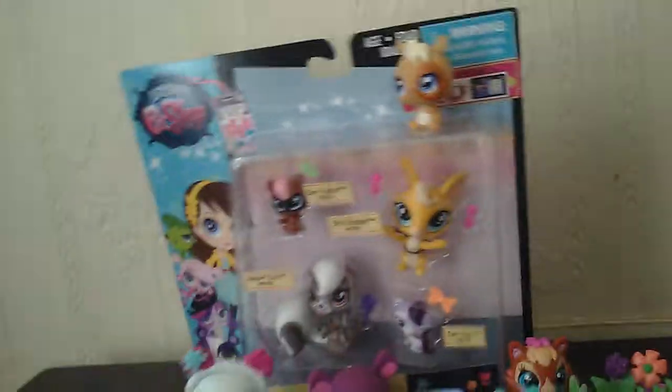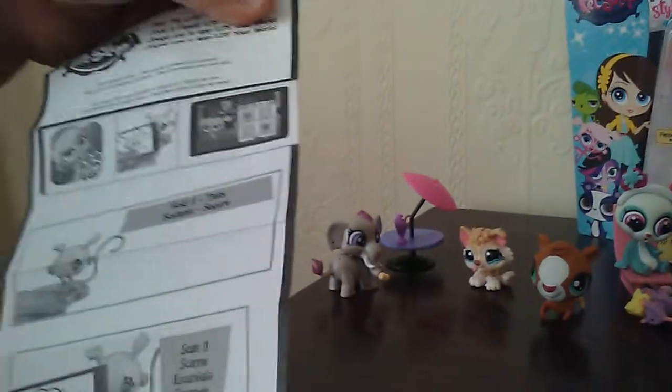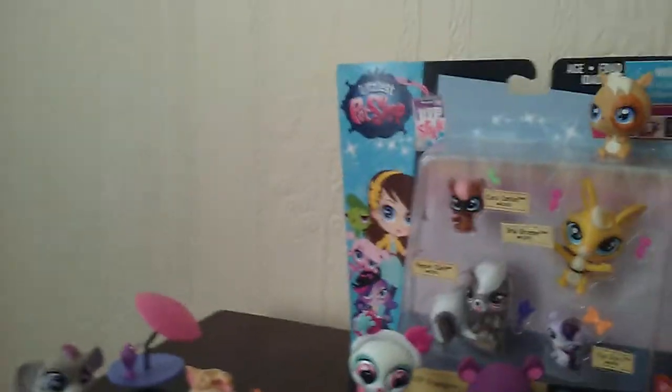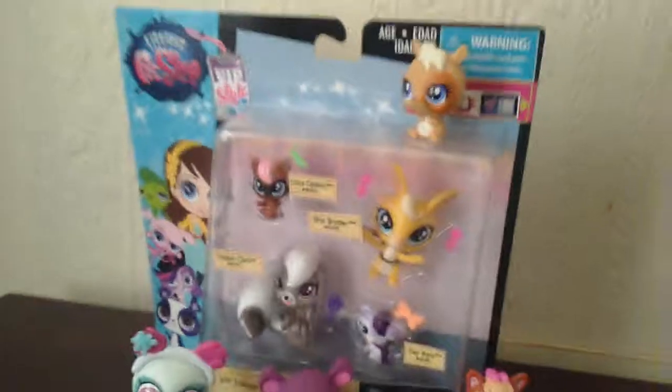Okay, let's get on with our other stuff. There's a little paper in here — let's see what it is. Oh, just a little paper about the apps. Now I can open this big one, the VIP style kit. Let's do it!